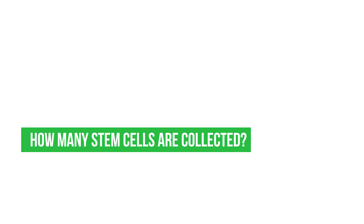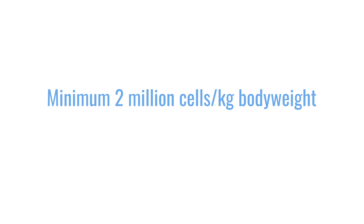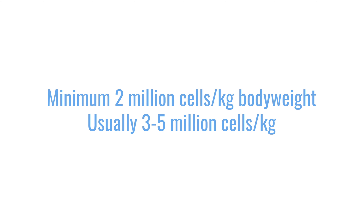How many stem cells are collected? That's a very good question and something you should ask. Normally there is a minimum number of stem cells required to restore bone marrow function after a transplant — usually about two million cells. Most of us like to give a cushion in case not all cells are perfectly viable, so we tend to give at least three to five million cells, and that is for one transplant.